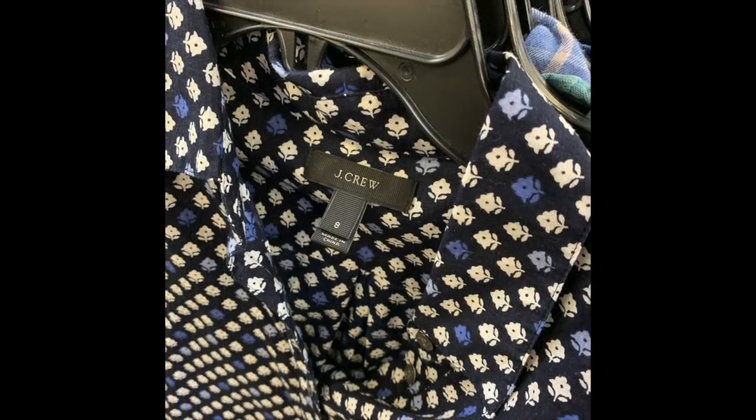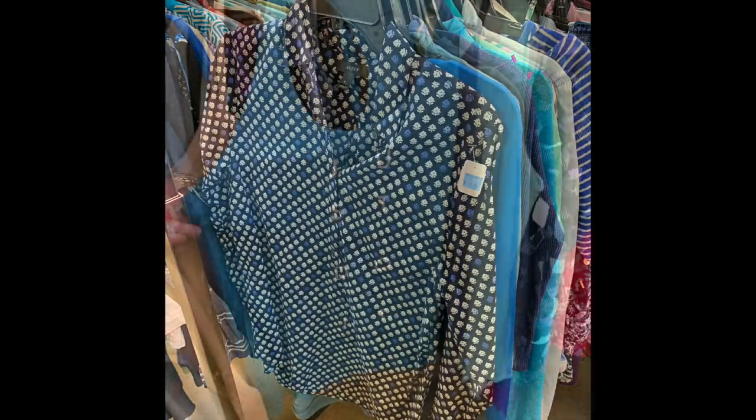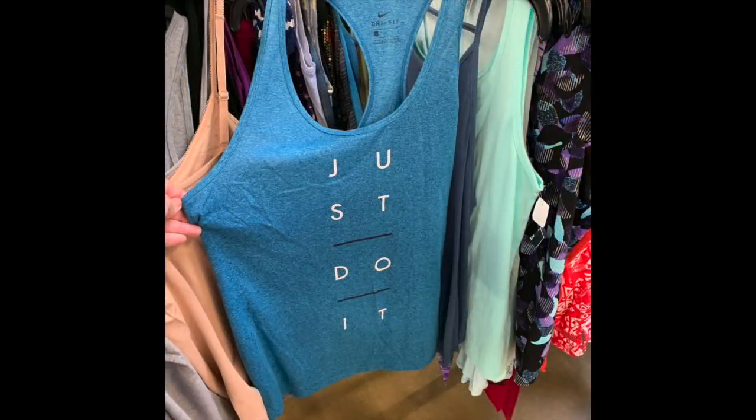Here is a J.Crew button-up with a novelty print on it and they wanted $9.99 — that is just way overpriced in my mind. I also found a turquoise Nike tank top which was used and it was $10 as well, and at that point I almost turned around and called it a day.